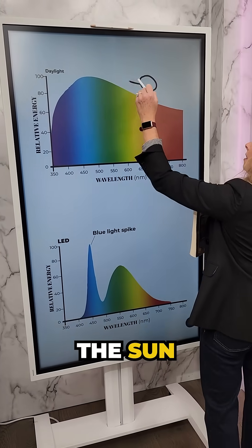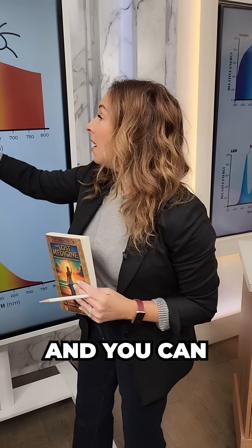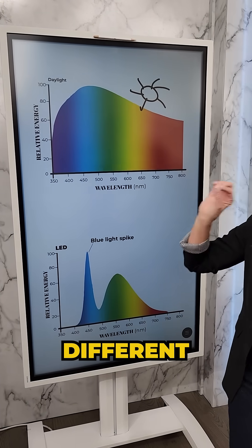We know that the sun gives us full spectrum light and all the colors of the rainbow. And you can see that it's very balanced in all of those different wavelengths and different colors of light.